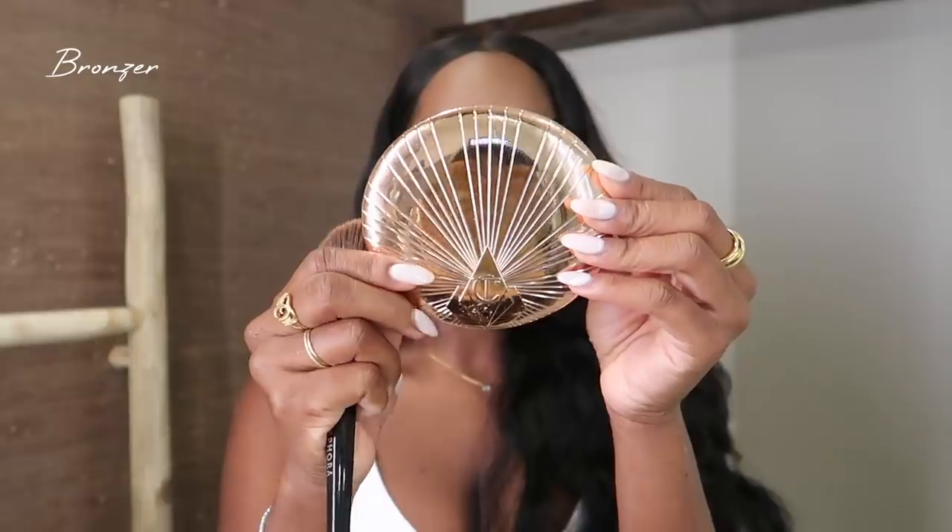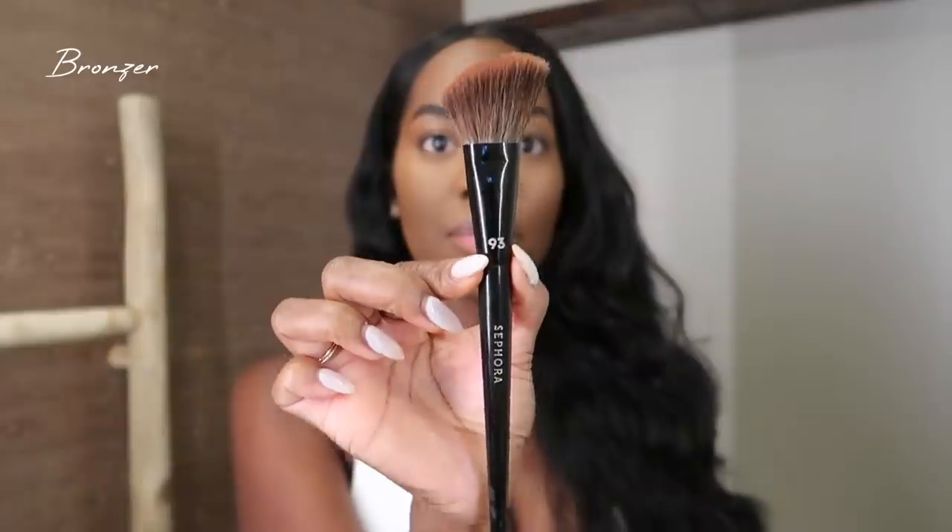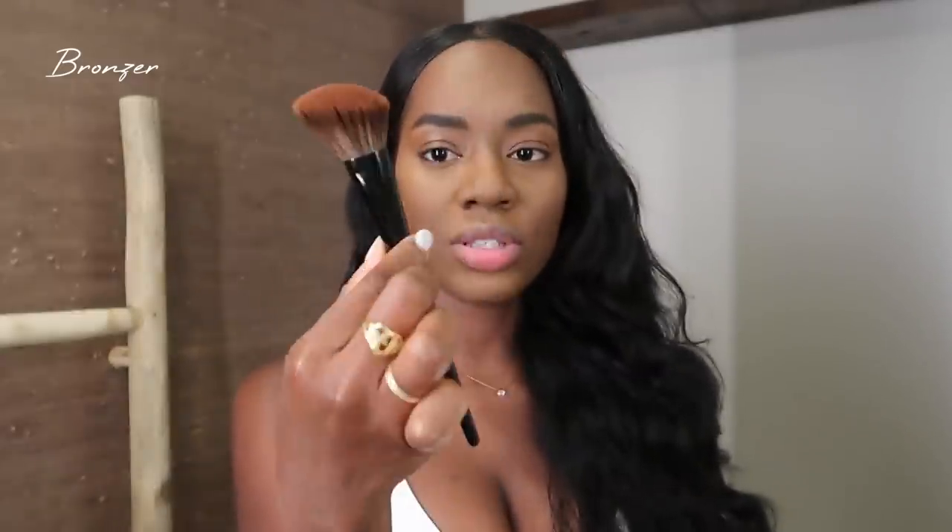Right after powder I like to go in with my bronzer — another product I recently discovered and I'm obsessed with. It's the Charlotte Tilbury Airbrush Bronzer, also in the shade Deep. I'm using another Sephora brush, number 93, their contour brush. Just watch this bronzer work — I'm not gonna say too much, just watch.